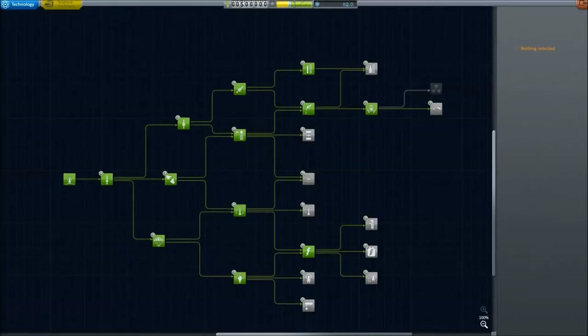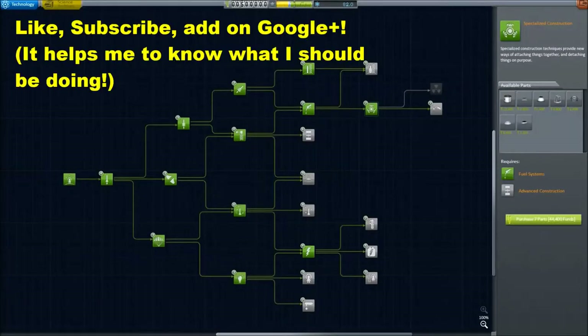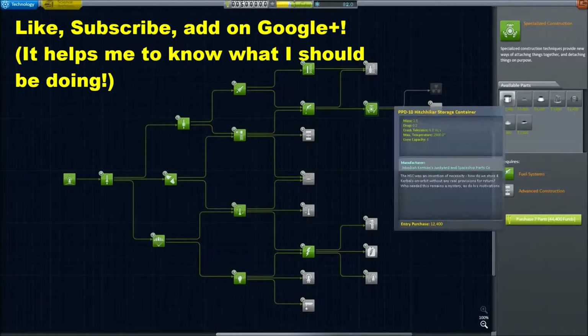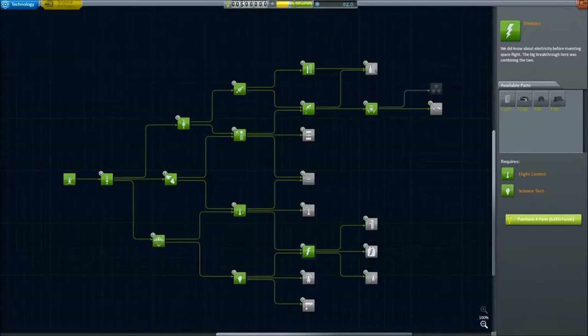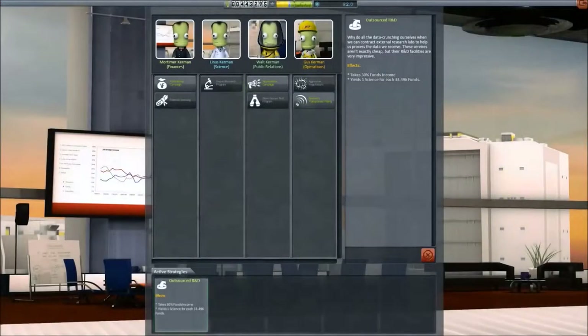Greetings, this is Guzz and today this is Escape from Kerbin. This is a career series with an advanced start focused on Kerbal Space Program, focusing on research and technology for the eventuality that they may have to escape from Kerbin.